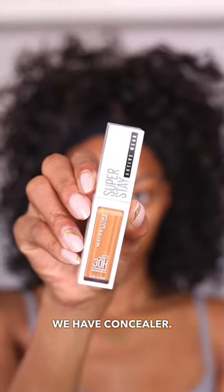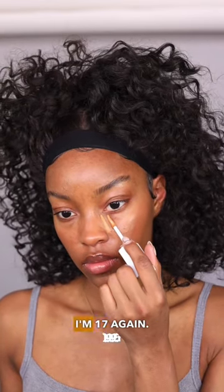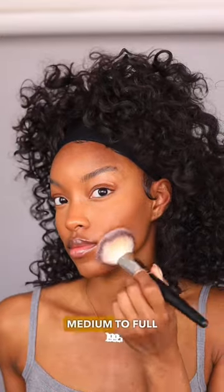Next up, we have concealer. This concealer really makes me look like I'm 17 again. To pull together my complexion, I'm using the Maybelline Super Stay Hybrid Powder Foundation. This powder provides me with lightweight, medium to full coverage.